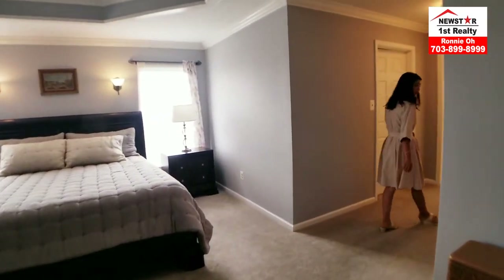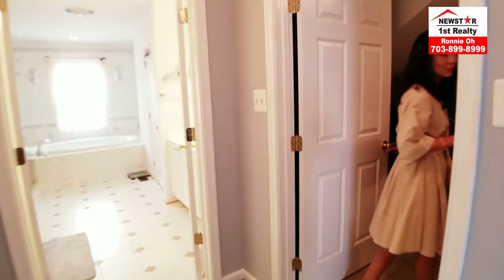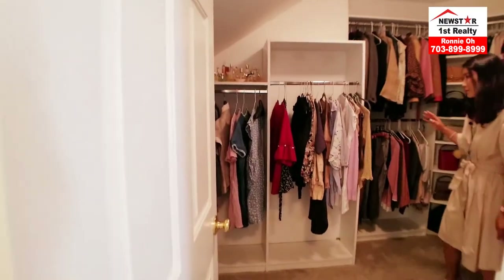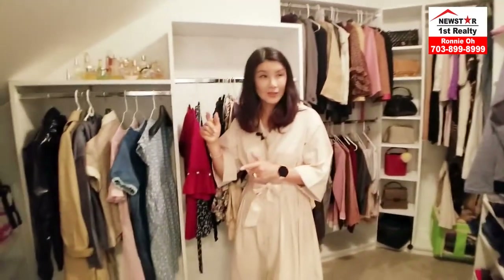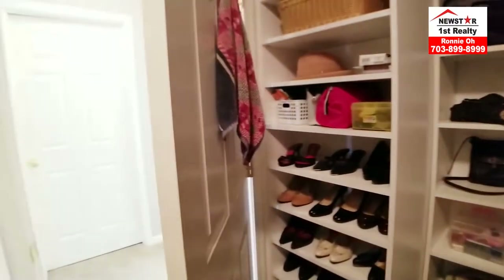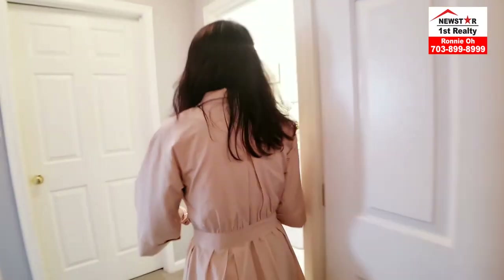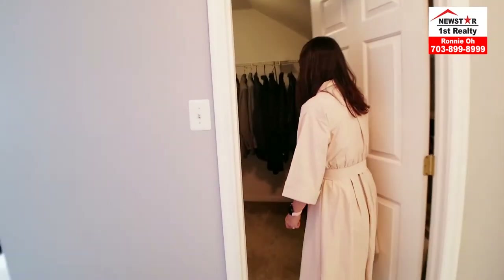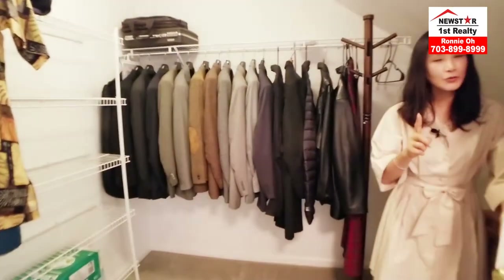Here we have the closet — and it is huge. Lady's dream right in here. All built-in. You don't need to buy anything — just bring your clothes. You've got every space ready to go. There are even little special spaces — and there's not just one closet, there's a second one right here, also well-sized and fully sectioned with built-ins.